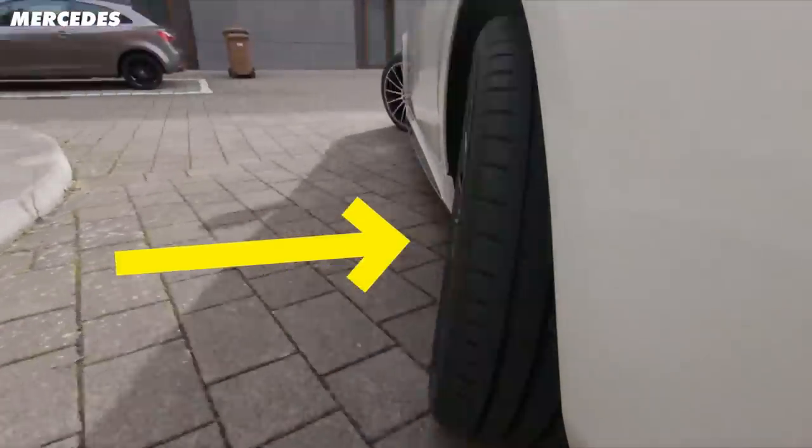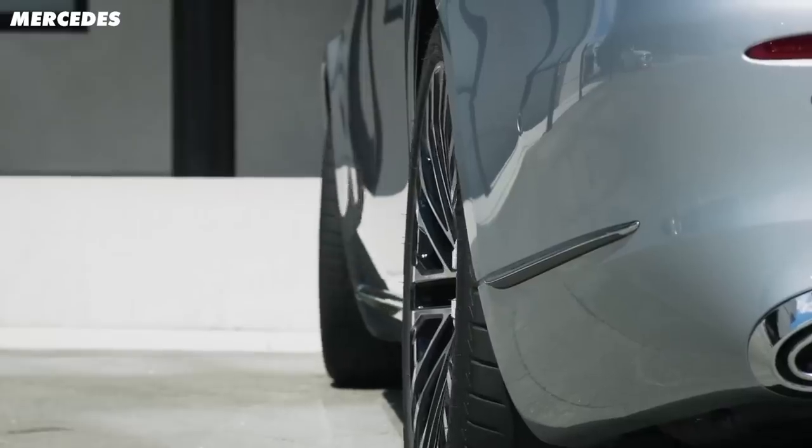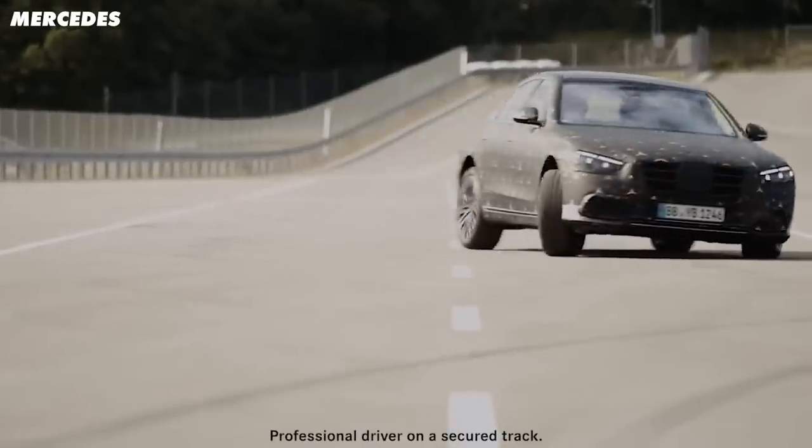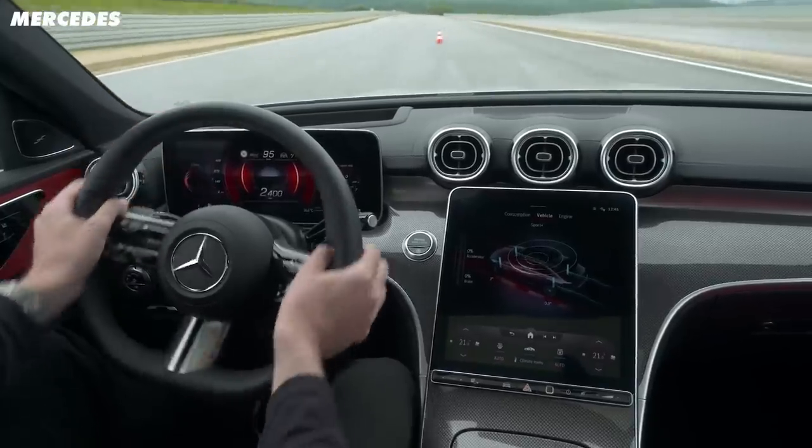Look at this. Yes, those rear wheels are steering, and no, they're not broken. It might look like the car has drifted into a kerb at high speed, or it's been aligned using a bendy ruler, but it's actually intended to make the car more manoeuvrable and safer at higher speeds.